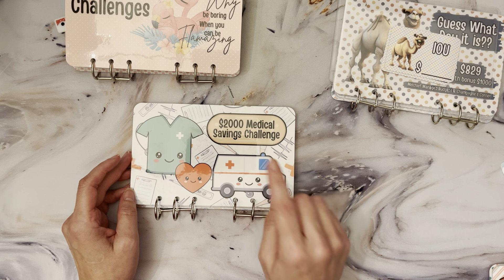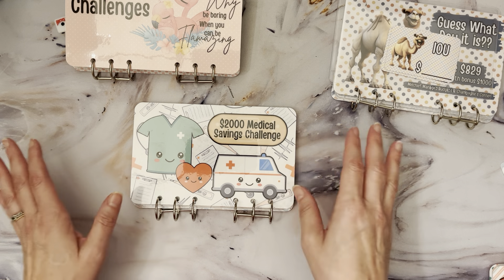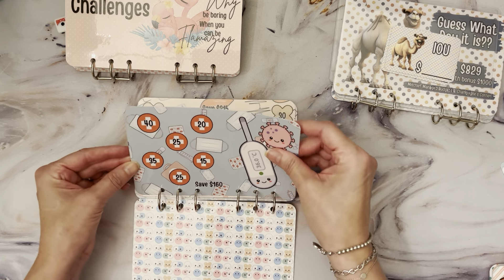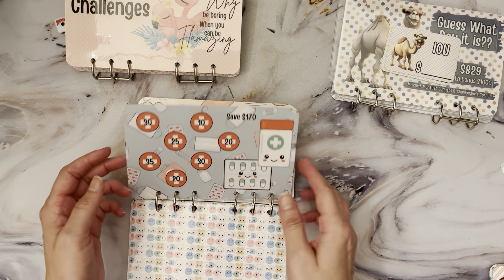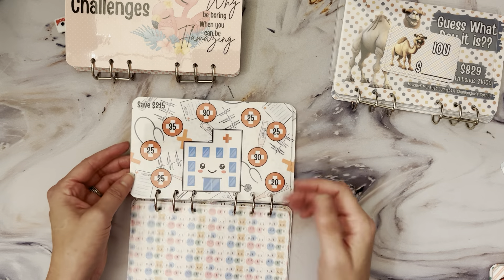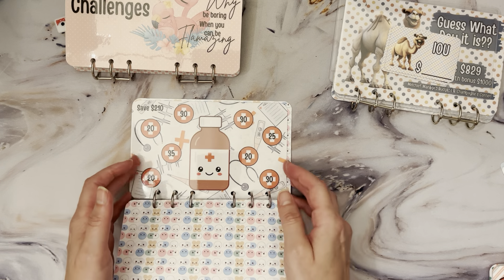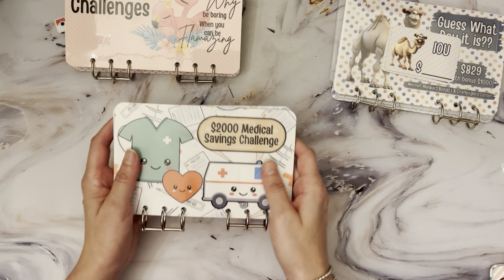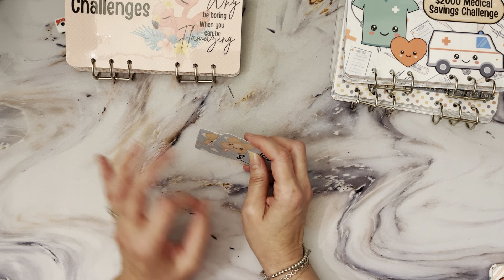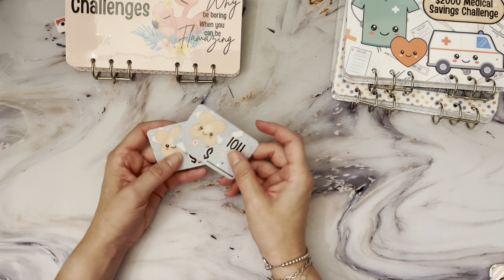The other binder we have is the Medical Savings Challenge binder, which is going to save two thousand dollars. I'm going to start using this shortly because I want to get my medical savings up — it's going to be a slow one, I'm not in a rush. There are some spicier numbers in this one since it is two thousand dollars; I believe the highest number is either $50 or $45. The dashboards will save $215.